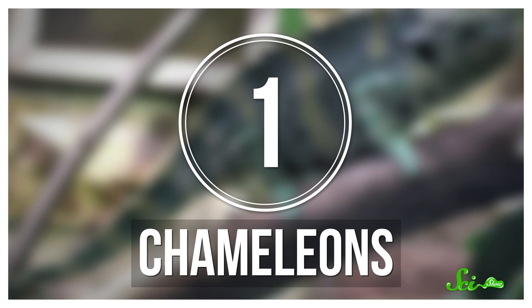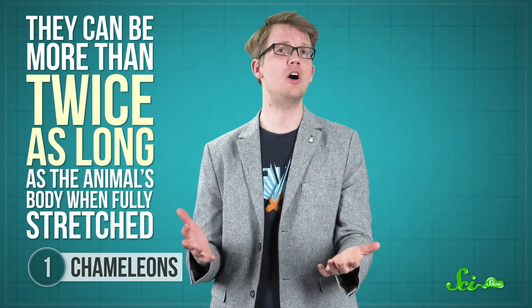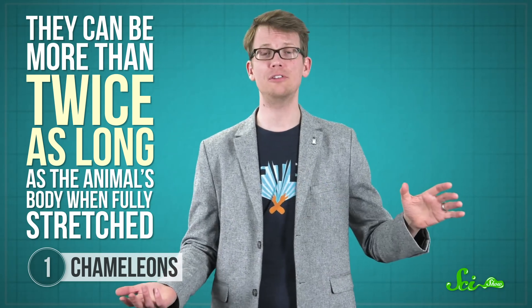If you've ever seen a chameleon grab a bug, you already know that their sticky tongues are quite impressive. They can be more than twice as long as the animal's body when fully stretched — proportionally the longest of any vertebrate — and they can be launched with surprising speed and accuracy to capture prey.